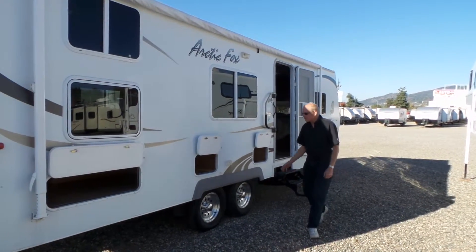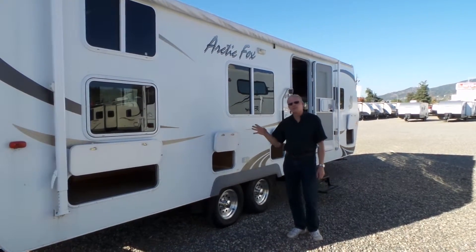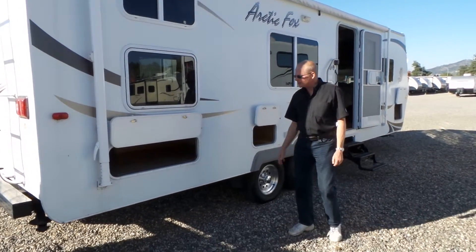Hi, my name is John. I'm just going to give you a quick walkthrough of the Arctic Fox 27E. This is a 2010 previously owned trailer.